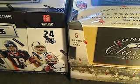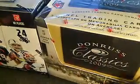We're going to start the four box mixer break. We got the 2009 Donruss Classics, 2010 Panini Limited, 2011 Panini Gridiron Gear, and the 2012 Rookies and Stars. We'll do them in order.